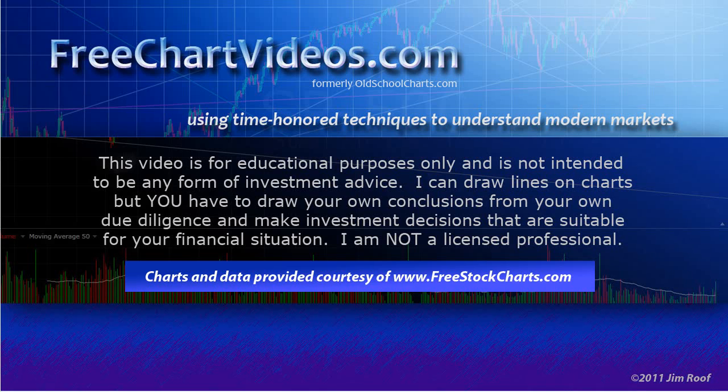Hey everybody, this is Jim at FreeChartVideos.com. I'm using time-honored techniques to understand modern markets. This video is for educational purposes only, and it is not intended to be used as any form of investment advice.